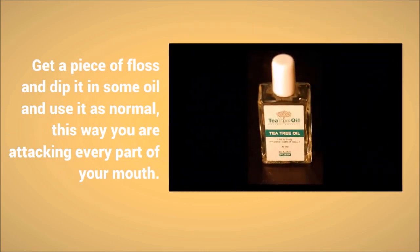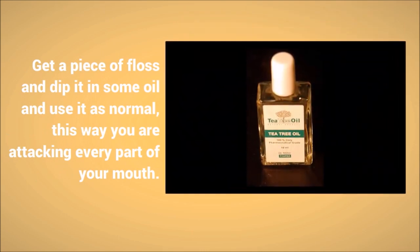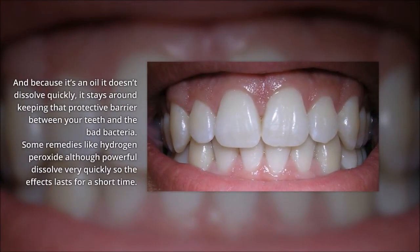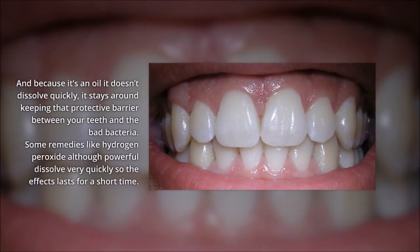Get a piece of floss and dip it in some oil and use it as normal. This way you're attacking every part of your mouth, and because it's an oil it doesn't dissolve quickly — it stays around keeping that protective barrier between your teeth and the bad bacteria.